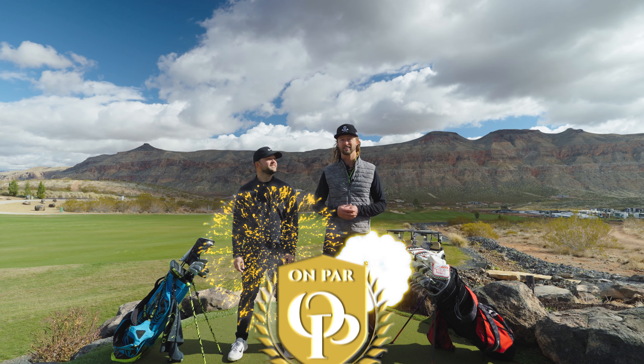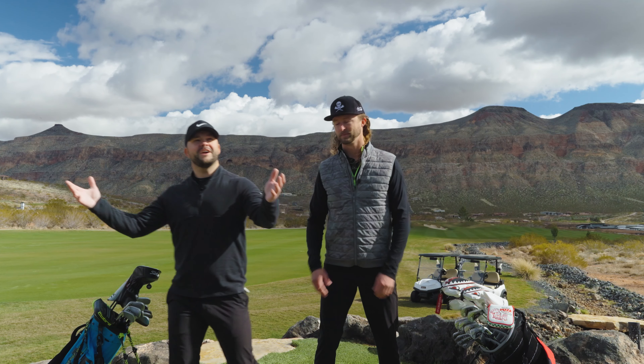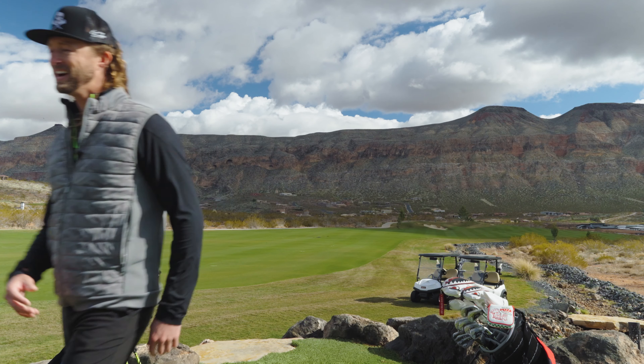It just feels right that Copper Rock gets our first On Par gold rating. Who could have predicted that? Open your eyes, Gary. Does he even have eyes?